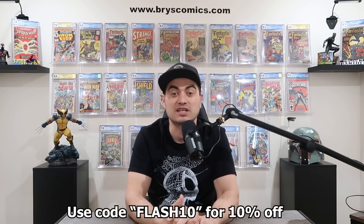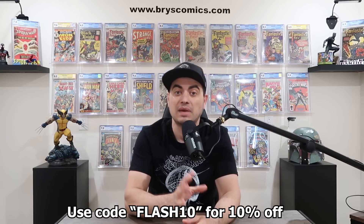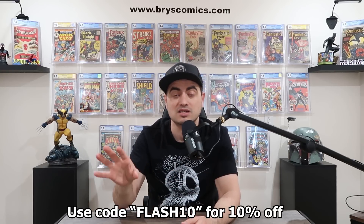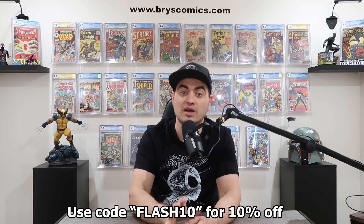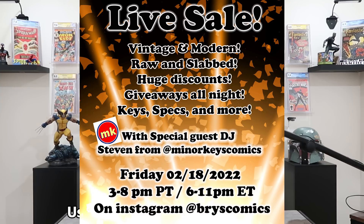First off, we have a flash sale. Use code FLASH10 for 10% off anything in stock at BryceComics.com. Many of the slabs from the collection I just bought are going to be currently listed on the website, and some that aren't listed are going to come to a live sale this Friday on my Instagram page — Friday, February 18th at 3 p.m. Pacific time, 6 p.m. Eastern time.